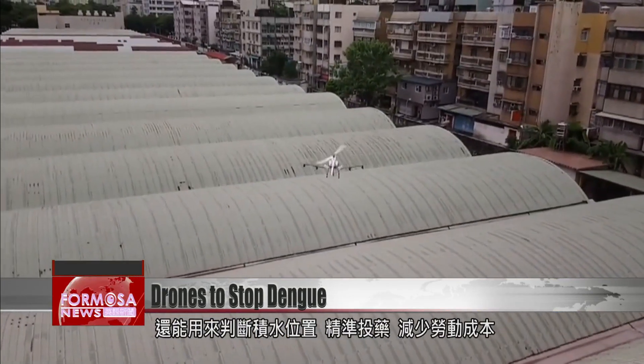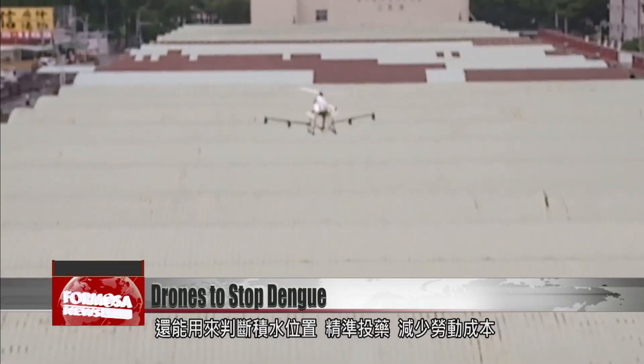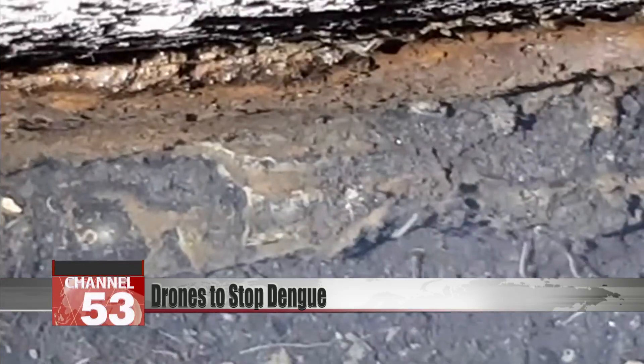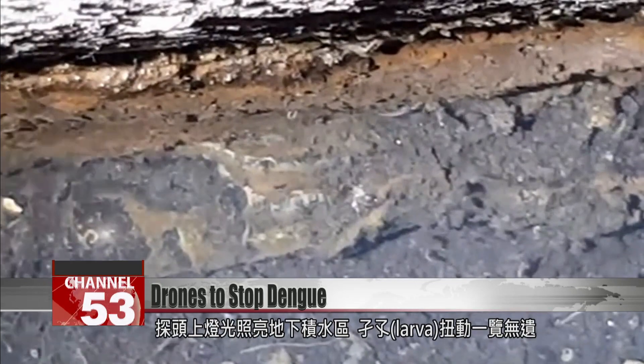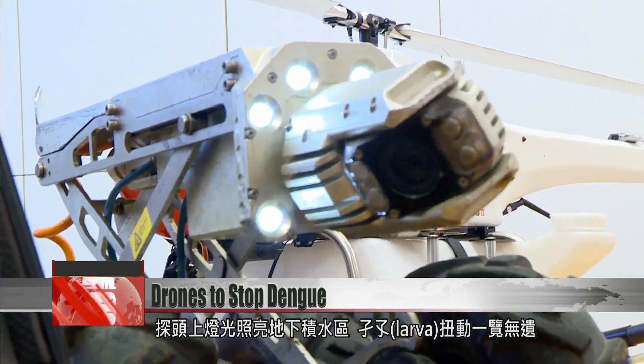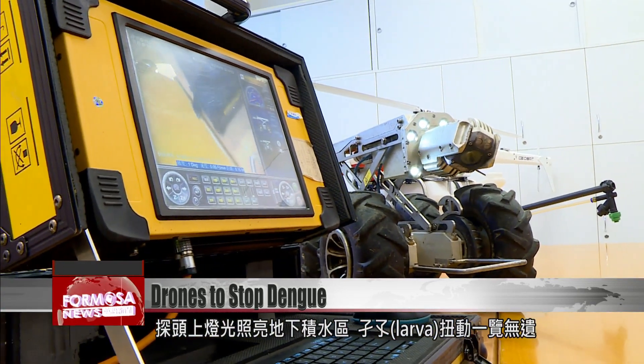A drone flies into the air and can reach a rooftop easily, helping locate pools of water, apply chemicals, reduce labor requirements, and monitor mosquito-related data. Meanwhile underground, the drone's top detector light shines on a patch of accumulated water, and you can see the mosquito larvae wriggling.